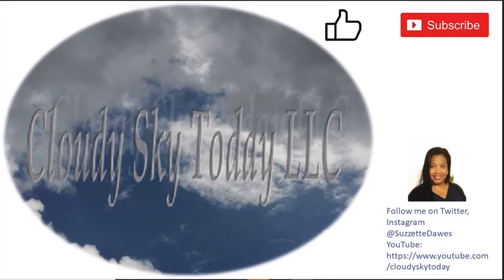Hi everybody, this is Suzette for Cloudy Sky. Today it's August and I live in Florida, so it's been hot — we've had some astronomically hot days. It's just been very hot days, and then we get like this one cloud that comes down. I'm not complaining about clouds, I love clouds, and they give you that burst of rain showers in the afternoon. But it's like being boiled alive sometimes after the rains.